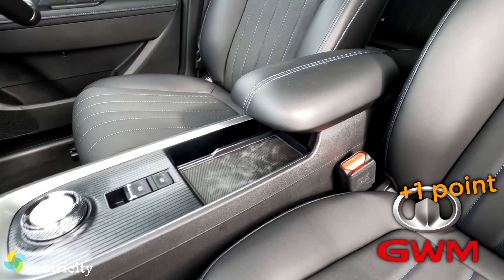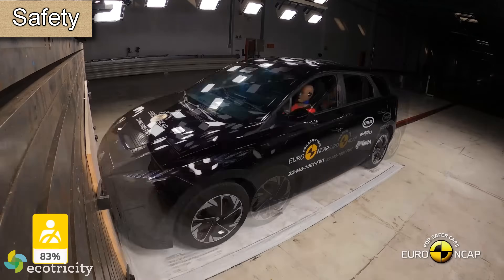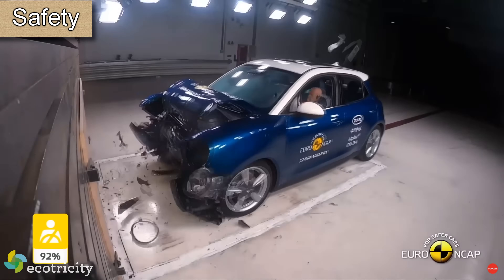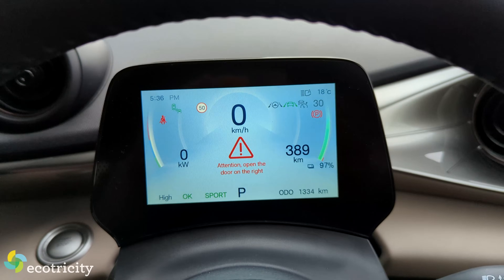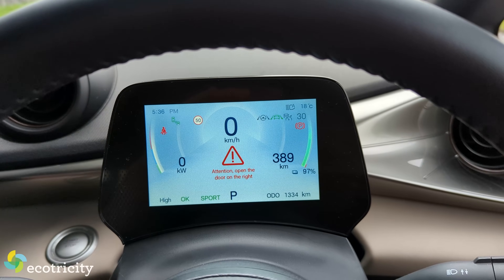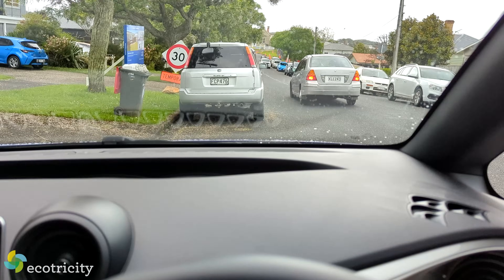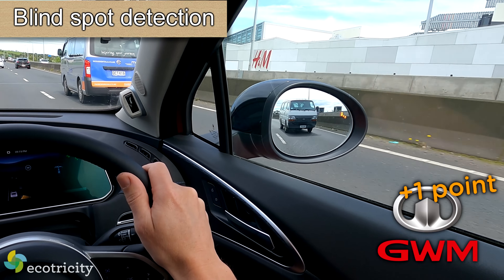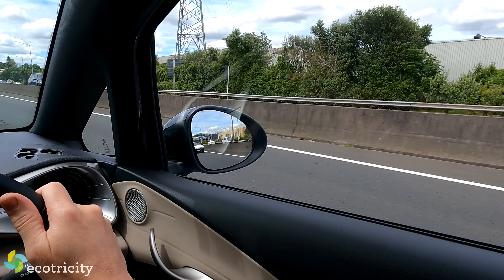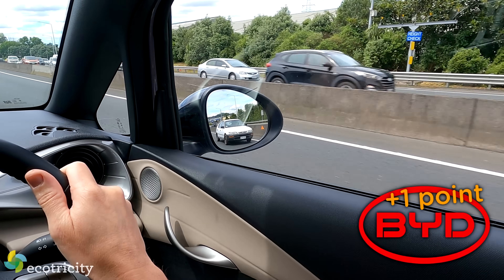On safety, all three are fortresses on wheels, but it's the Aura that just slips ahead on ANCAP scores. I do like that the Dolphin warns you — admittedly in somewhat broken English — not to open the door if a car is coming. Blind spot detection is included on the Aura and the Dolphin, but not on the base model MG4. Every car gets a point for fully adjustable steering wheels.